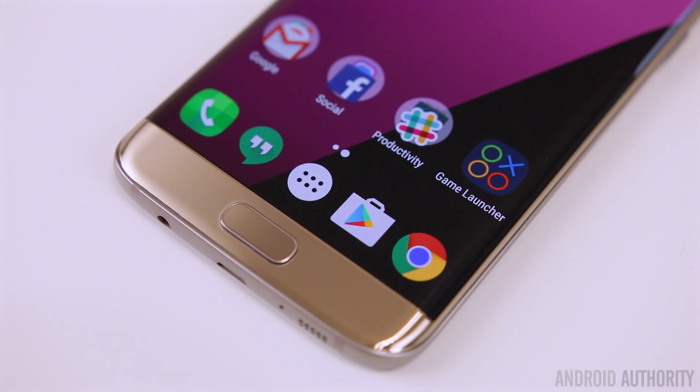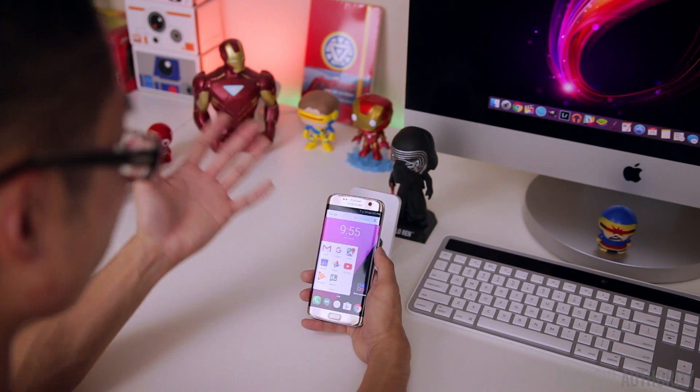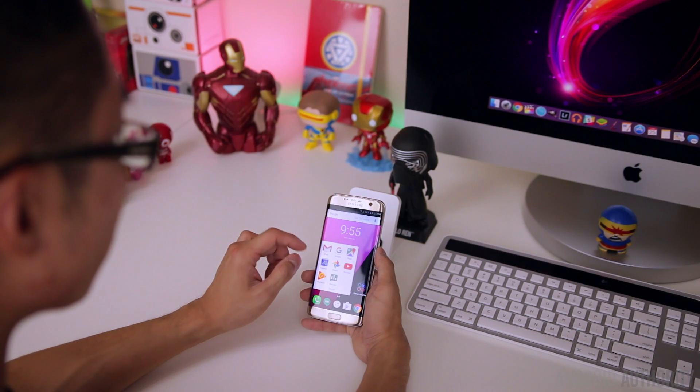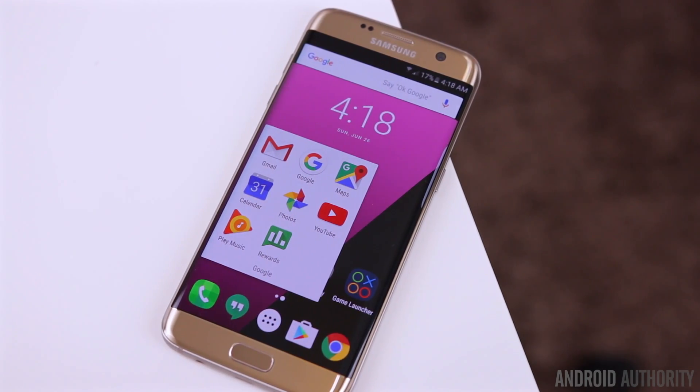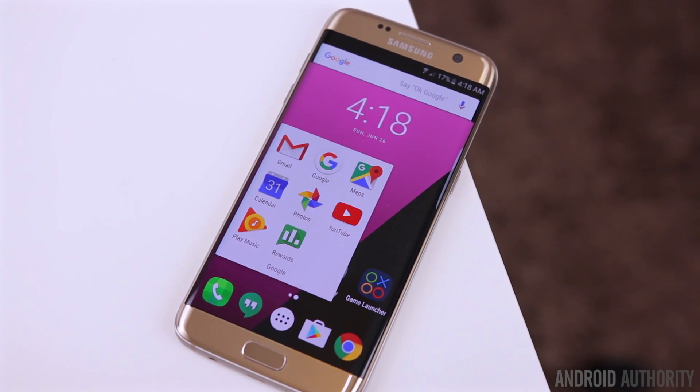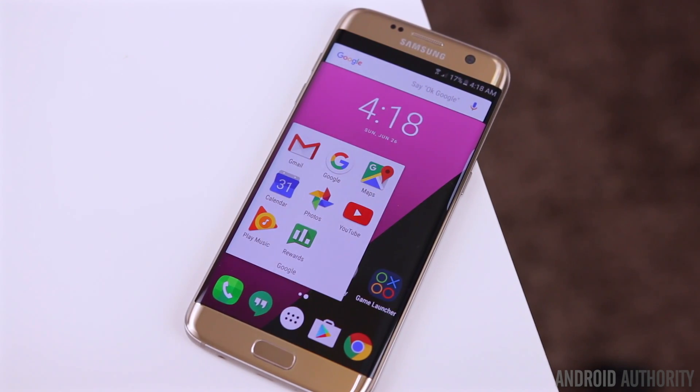The Google folder is pretty self-explanatory and doesn't have anything too surprising. I have Gmail, the Google app, Google Maps, Calendar, Photos, YouTube, and Google Play Music, which is my music service of choice.